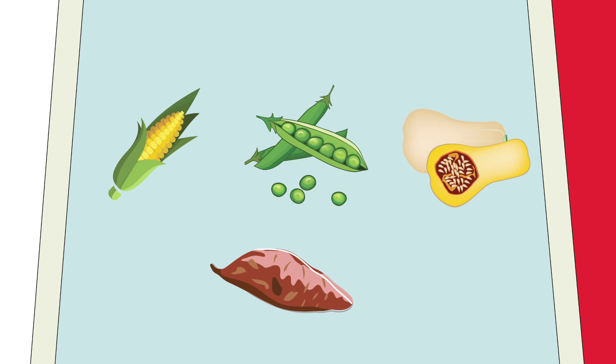The sweeter vegetables like sweet corn, peas, squash and sweet potatoes all contain carbohydrates.